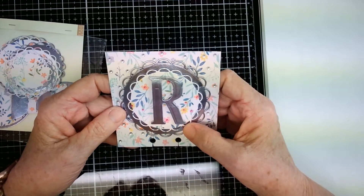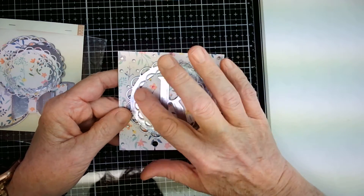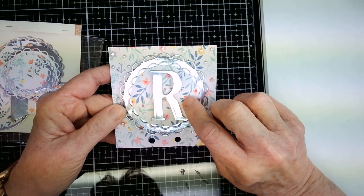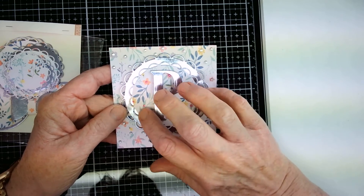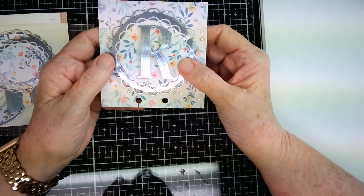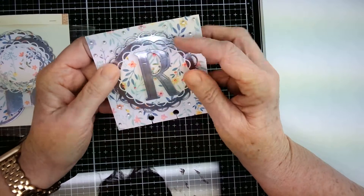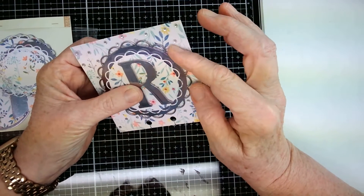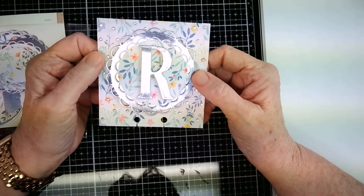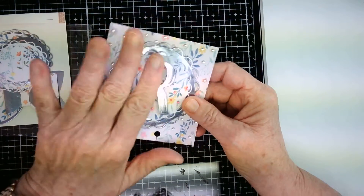She's got my initial on here cut out in that same beautiful silver metallic. Then on this pink scallop circle she's got a hot pink teeny tiny jemmy — again I don't know how you even pick these up to put them on here. Just so pretty. And then it is popped up on top of another one of the silver ones. Just so pretty.